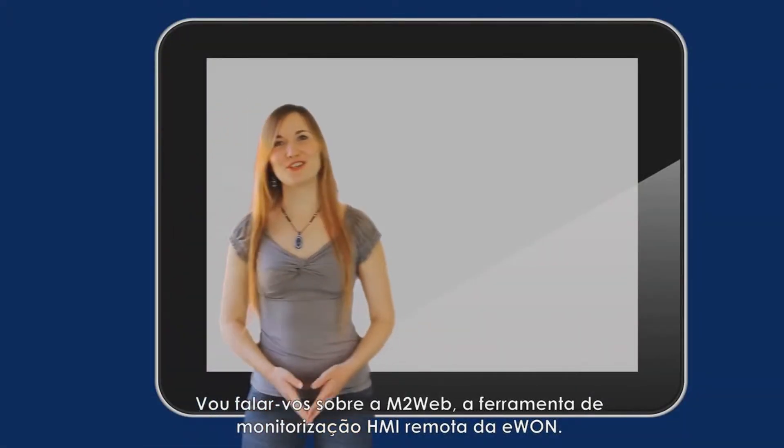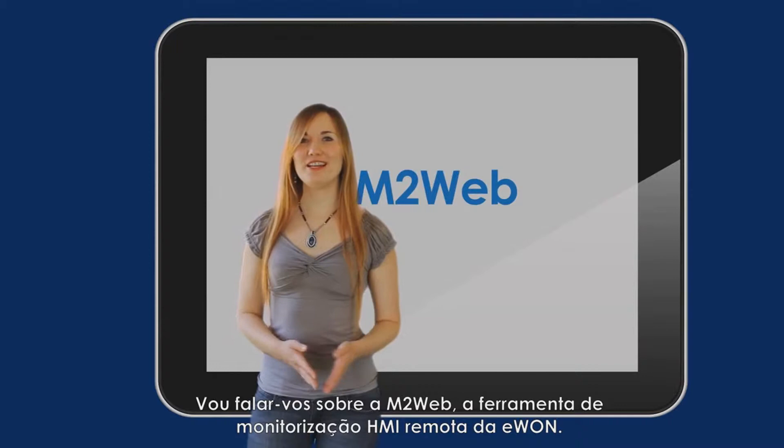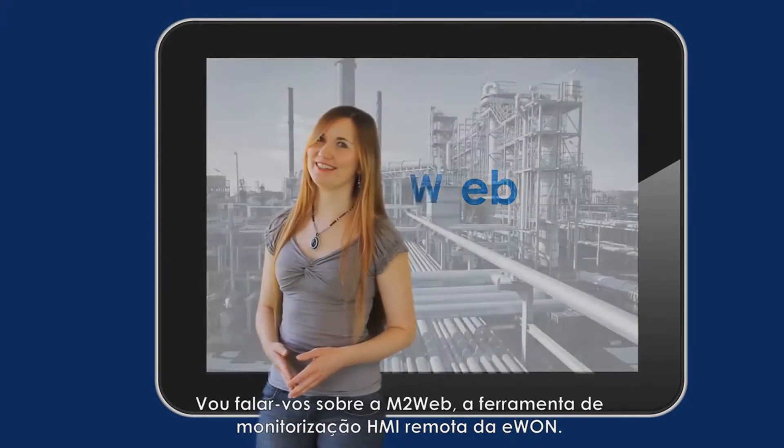Hi there! I'm going to talk to you about Antweb, the remote HMI monitoring tool by Eon.